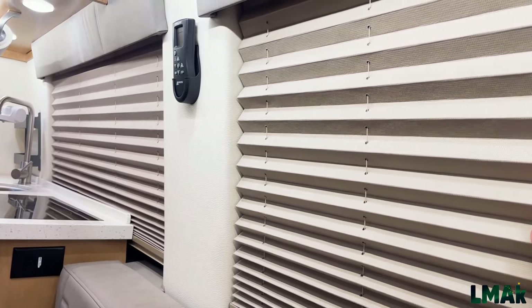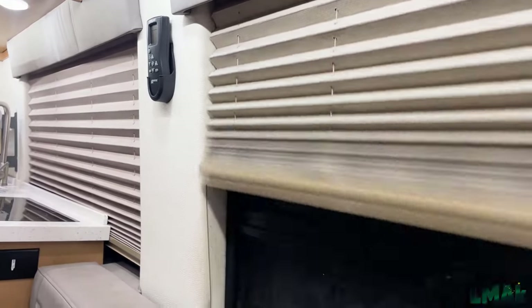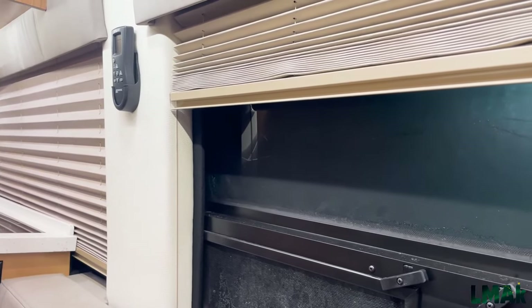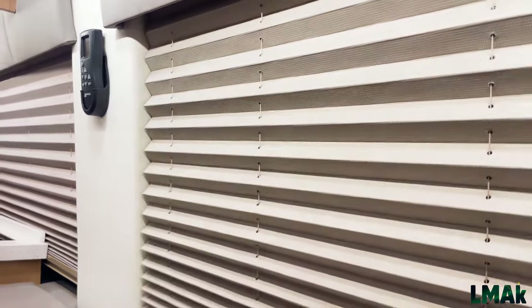So we pull these window shades down, and in the future I'll probably buy the fitted window insulators that one can snap in here. That'll provide extra insulation of about an inch, and then you pull this cover down — you'd be really well insulated.